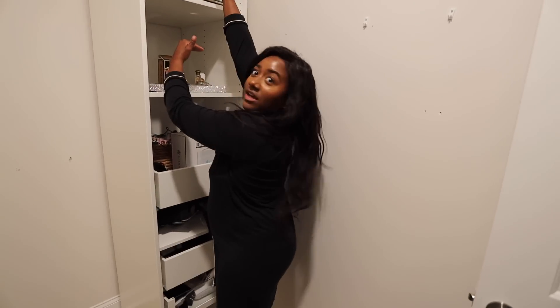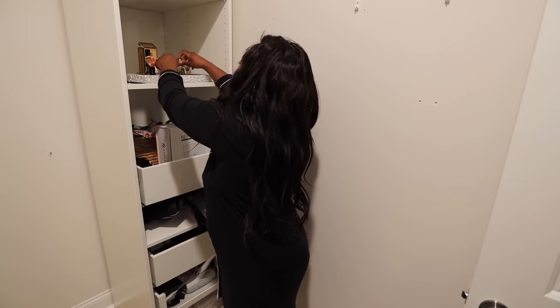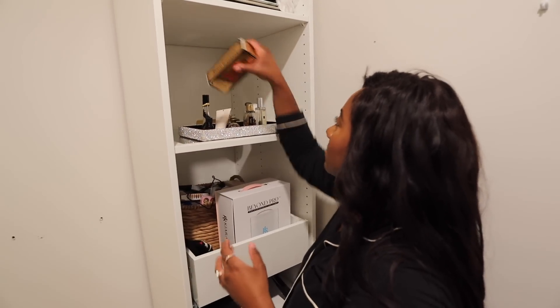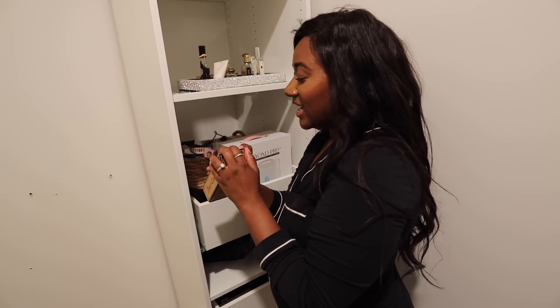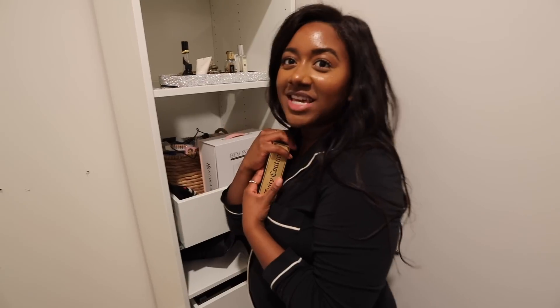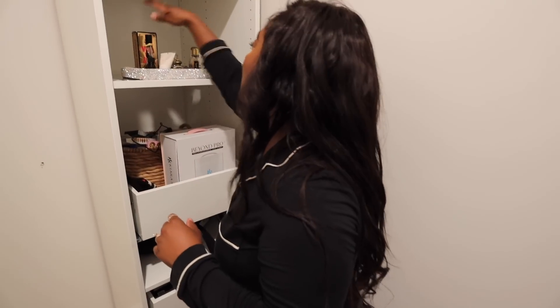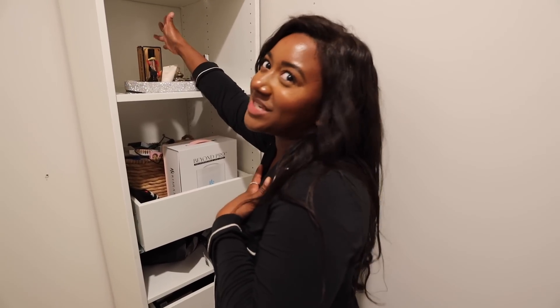I'm gonna get my biggest bag and hold it to measure where the first shelf is gonna hit, so my main bags can go there. I also want to keep my perfumes up so they look special. The perfume I wore on my wedding day I just keep here - it's probably expired, I don't know if perfumes can expire - but it's sentimental. It was my Juicy Couture perfume from my wedding day. I should probably take it out of the box, but I understand - it is what it is.